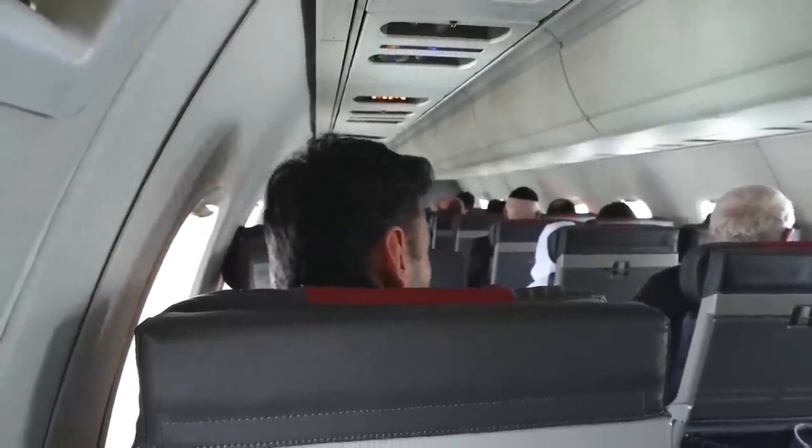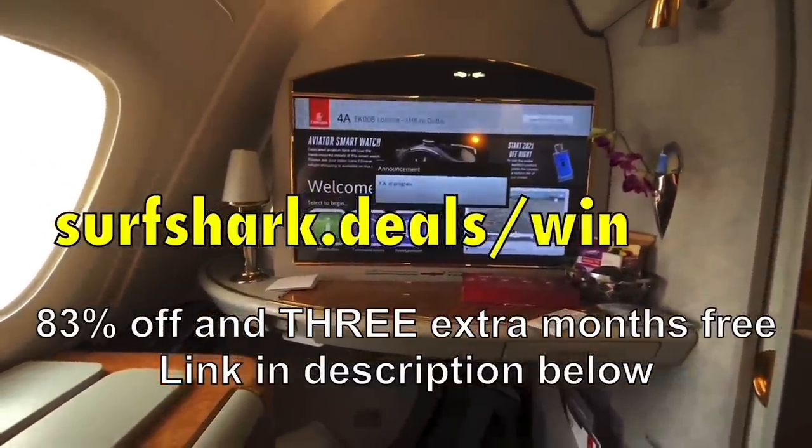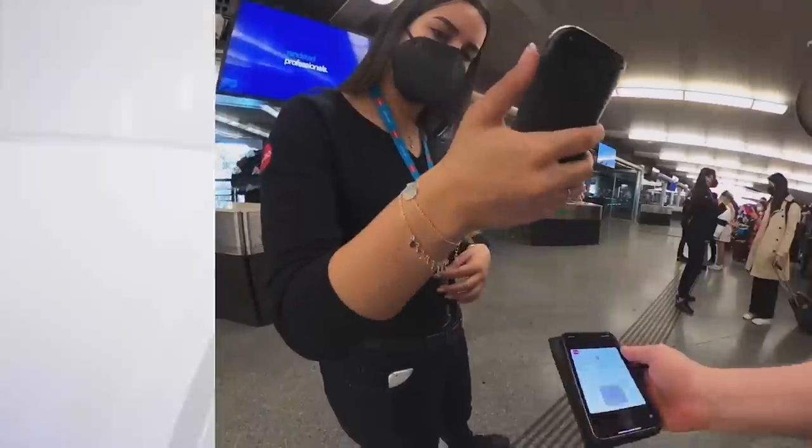You'd be mad not to consider it, especially as Surfshark have a special deal for my viewers. Go to surfshark.deals/winginit for 83% off and three extra months for free of Surfshark VPN.